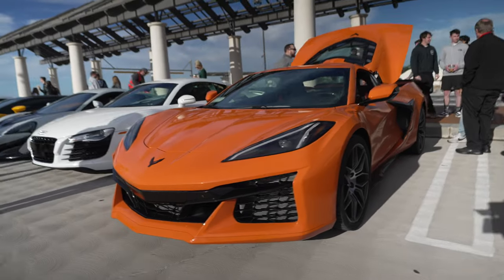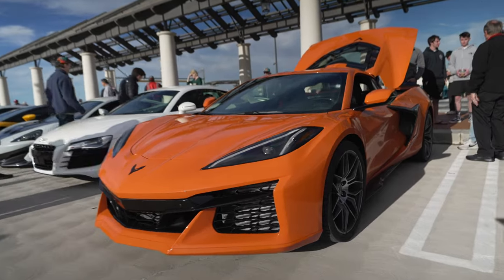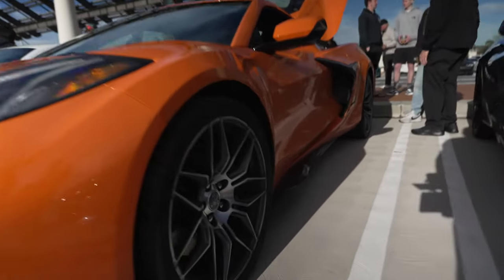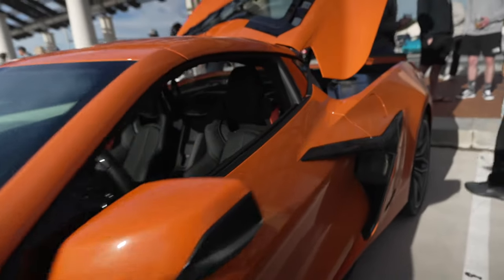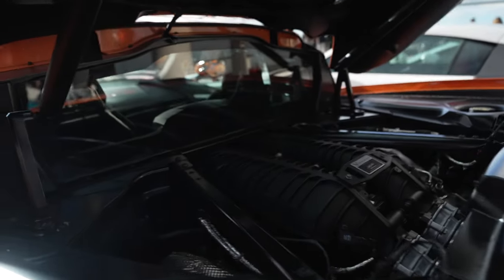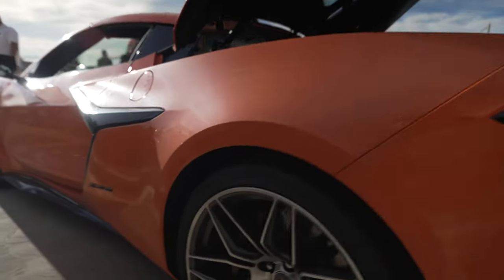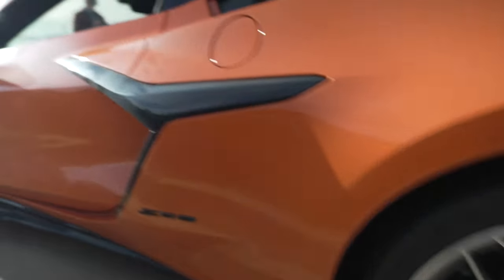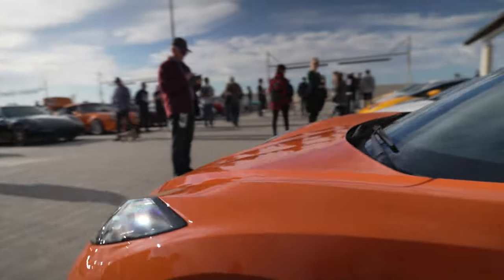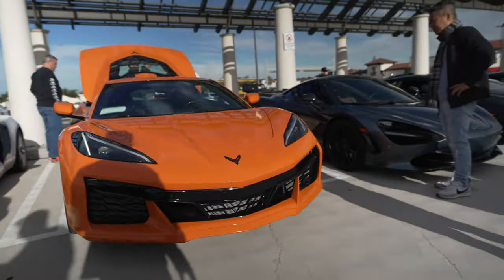Corvette Z06 — the new C8. The last one we saw was fully optioned out top of the line. This one is a little more reasonable — it doesn't have the Z07 package, so regular wheels instead of carbon fiber wheels. This one's probably around $130,000 versus over $180,000 for the last one. The engine is 670 horsepower naturally aspirated. It's got Michelin Pilot Sport 4S tires, not Cup 2s, so it's not as track-focused, but still looks quite good.